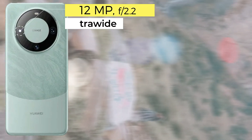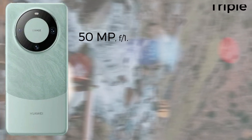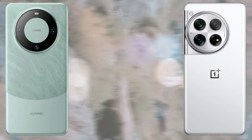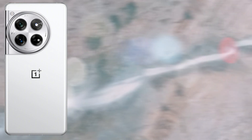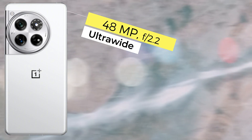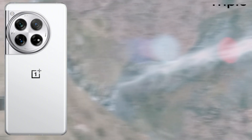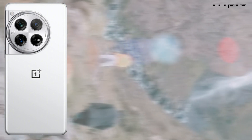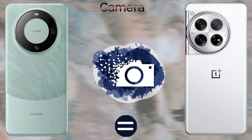The camera of these devices: the Huawei Mate 60 Pro comes with a triple camera setup — the main sensor is 50 megapixel wide, 12 megapixel ultra-wide, and 48 megapixel periscope telephoto — and it records 4K 60fps video. The OnePlus 12 comes with a triple camera setup — the main sensor is 50 megapixel, 48 megapixel ultra-wide, and 64 megapixel periscope telephoto — and it records 8K 30fps video. The selfie camera: the Huawei Mate 60 Pro comes with 13 megapixel plus a ToF 3D biometric sensor and records 4K 60fps video, while the OnePlus 12 comes with a 32 megapixel selfie camera with 4K 30fps video.